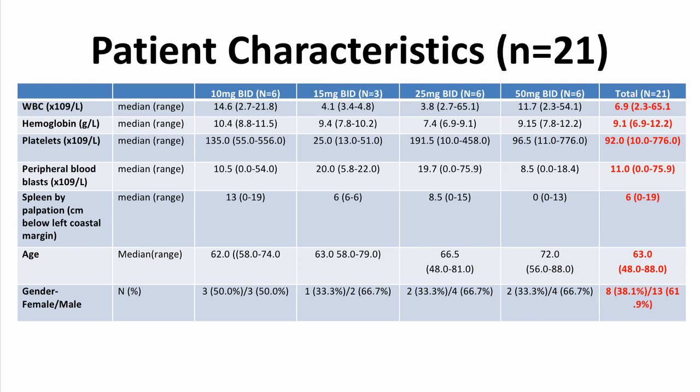Patient characteristics were largely similar across all of the cohorts studied. The white counts included a median white count of 6.9, hemoglobin of 9.1, platelets of 92, and peripheral blasts of 11%. Most patients did have palpable splenomegaly. The median age was 63 years old.